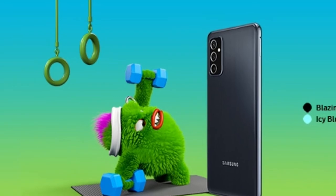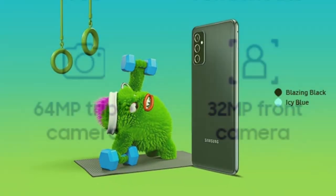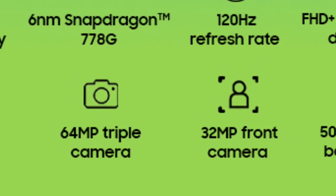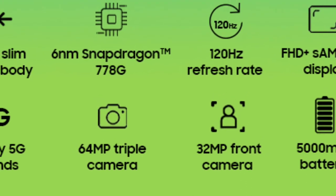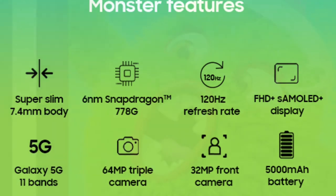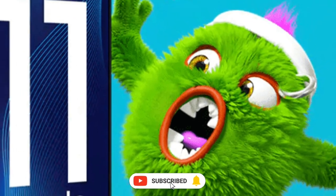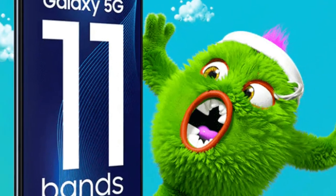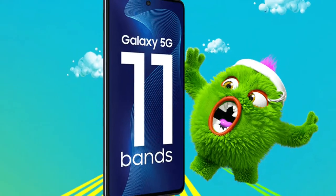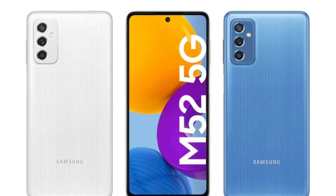There is a fingerprint sensor — it is a side-mounted fingerprint sensor. It is 7.4mm in thickness. It is available in 6GB and 8GB RAM configurations.